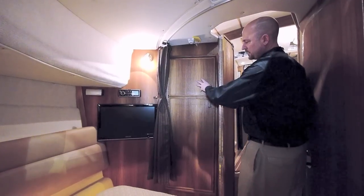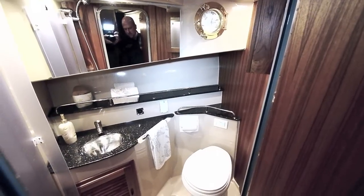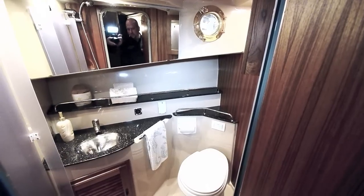Easy access to the electronics and a nice hanging locker. The R31 has a large head with electric flush toilet, vanity, under-vanity storage, and a medicine cabinet.